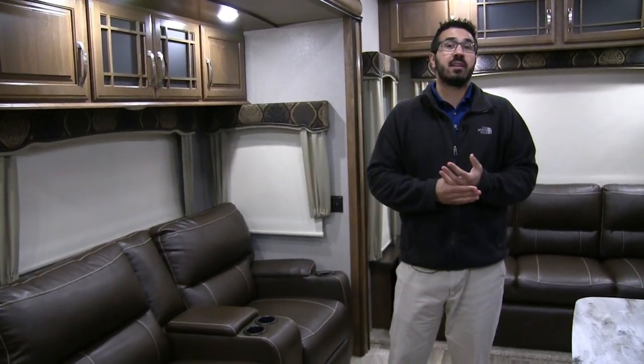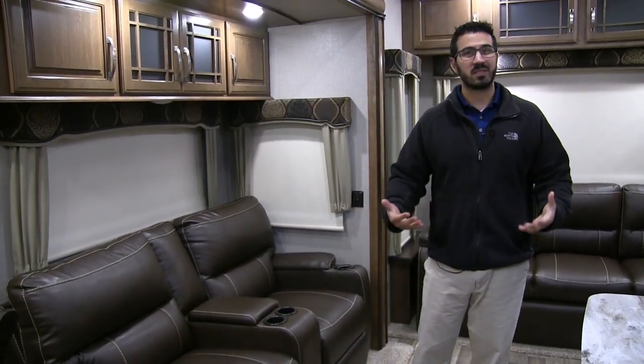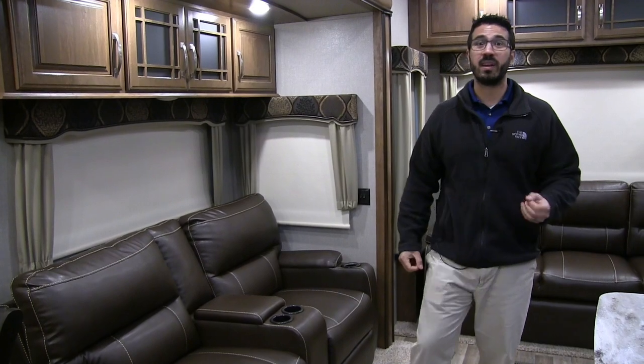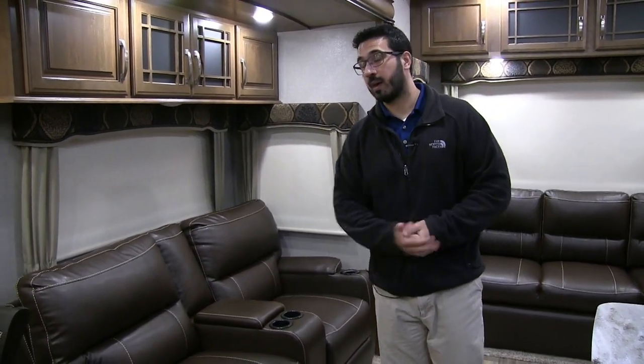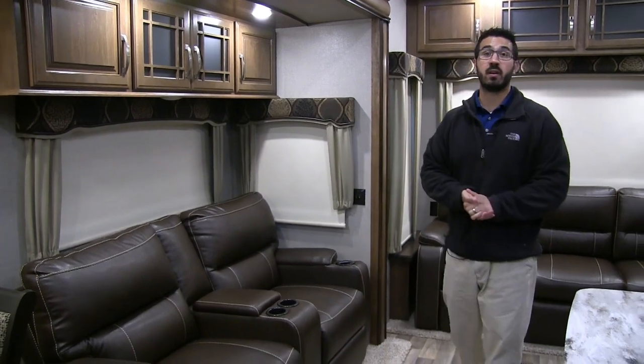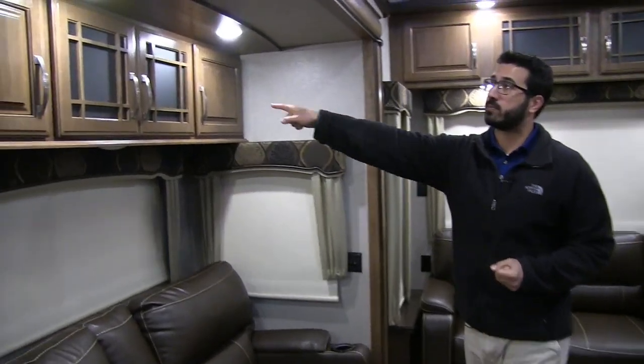As you get a little bit older and you're camping, sometimes theater seats are hard to pull open, and same thing when you try to use your legs to shut it — it's really tough. So having that power option is a huge benefit, especially if it's a little bit harder to open and close those.